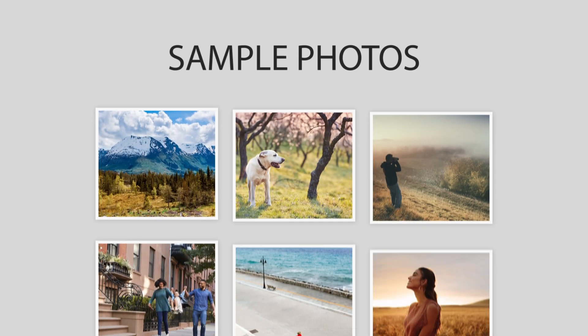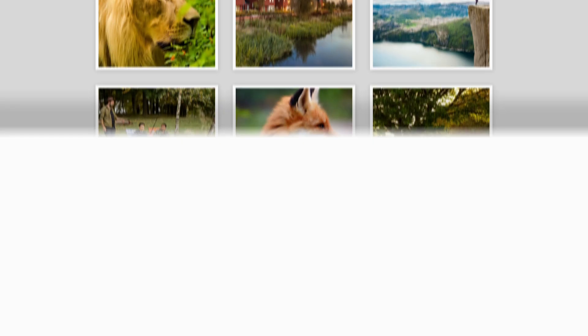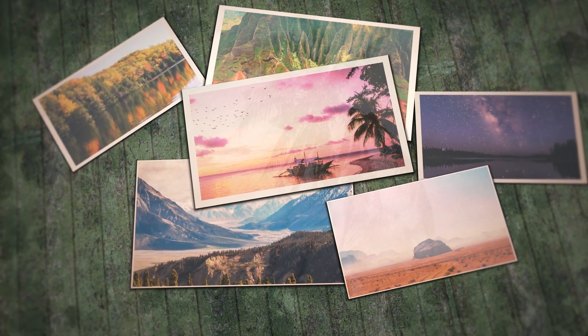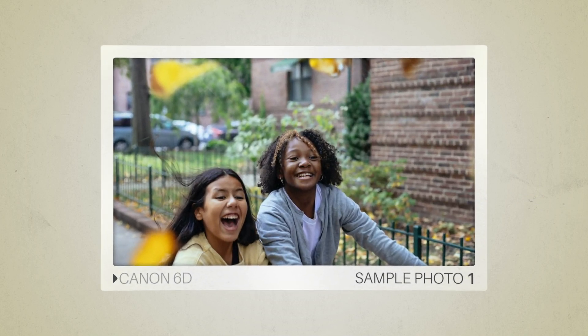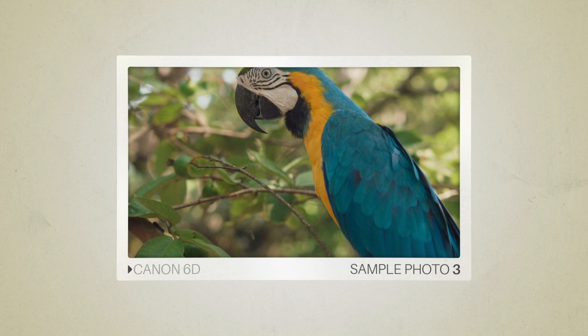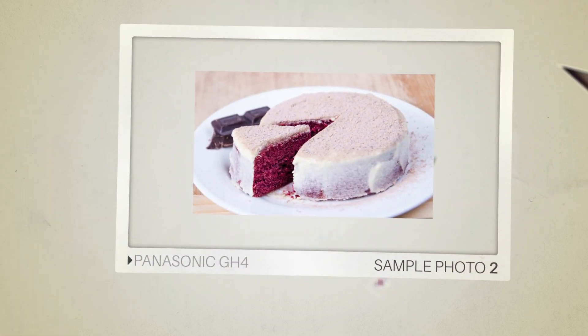Next, we will take a look at some sample photos from the Canon 6D and the Panasonic GH4. Keep in mind that these photos have editing done to them, so the result from your camera might be different. Let's start with the sample photos. Here are some sample photos from the Canon 6D. And here are some sample photos from the Panasonic GH4.